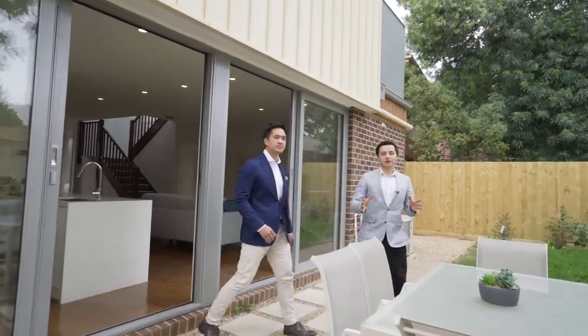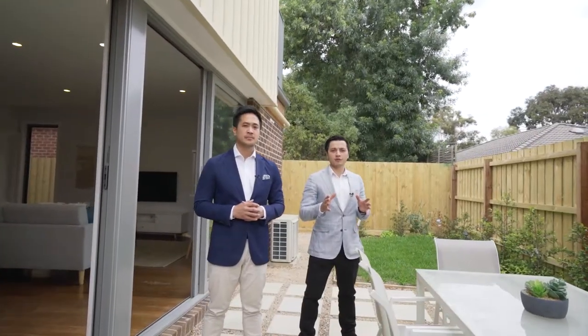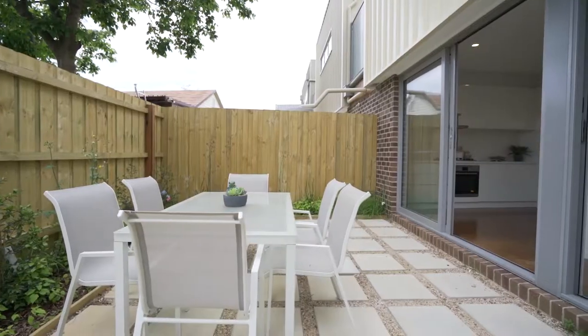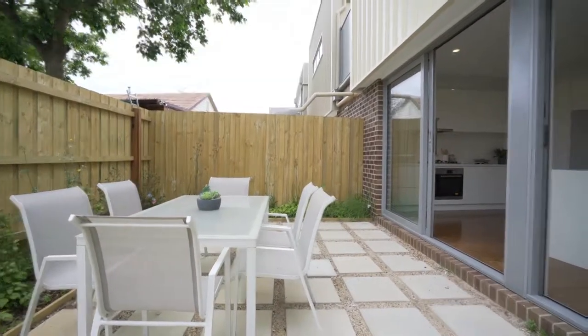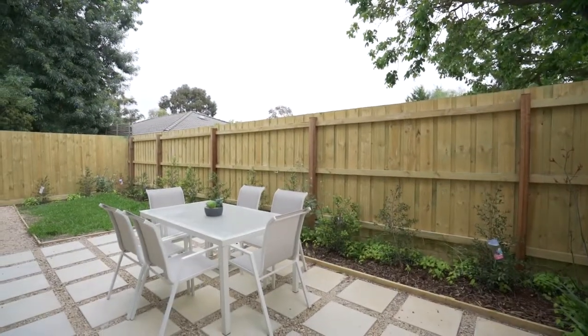I hope you're looking forward to the upcoming summer period because this property offers a north-facing rear courtyard ideal for entertaining family and friends. This fantastic home is located only 10 kilometres away from the Melbourne CBD and close to plenty of services such as the Austin Hospital, Northland Shopping Centre, and plenty of public transport options.